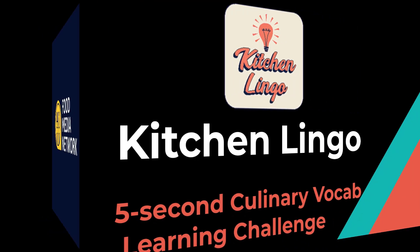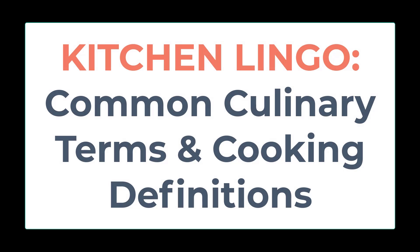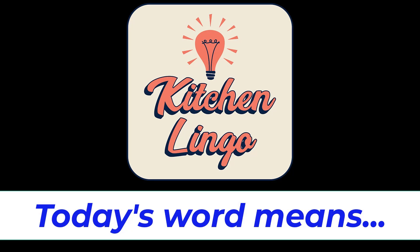The Food Media Network presents Kitchen Lingo — the five-second culinary vocab learning challenge. Common culinary terms range from various ways to serve and prepare food and beverages, to kitchen items and equipment, to the names of the dishes themselves. Cooking definitions can also come from languages other than English, such as French and Italian, which can sometimes be challenging to understand. However, learning as many kitchen terms and culinary vocabulary as you can helps provide a fundamental knowledge for any food and beverage professional or enthusiast. Do you know what today's word means in the culinary world? You will have five seconds before the answer is revealed, but if you need more time you can always hit pause.